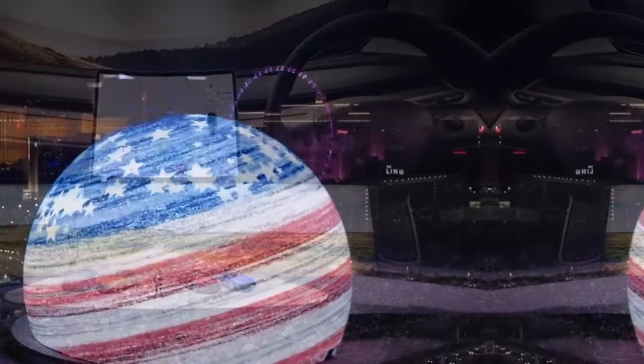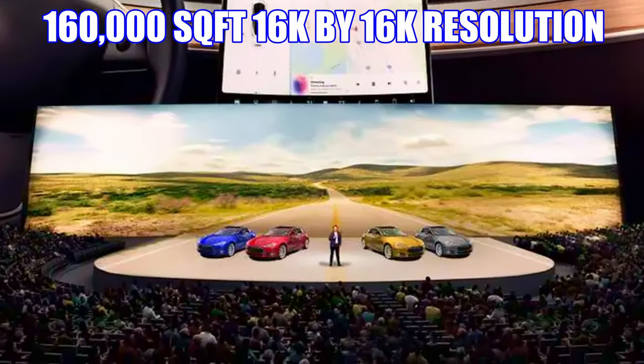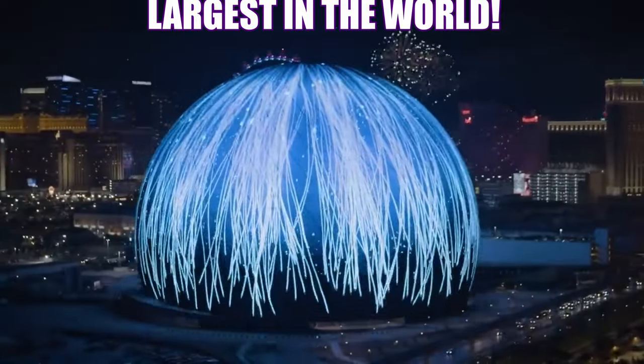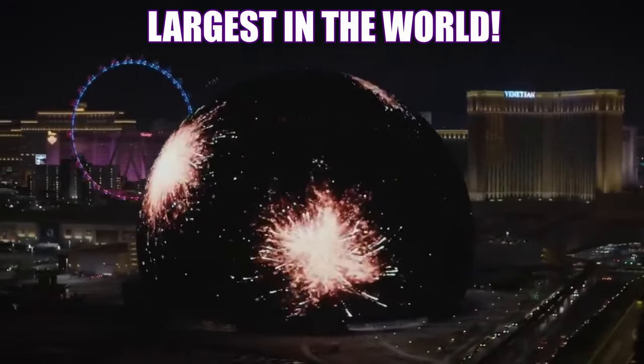And to top it off, on the stage is a wraparound 160,000 square foot, 16K by 16K resolution LED screen — the largest in the world, and no one even comes close.